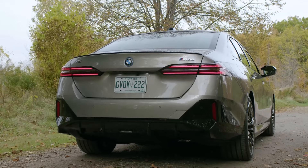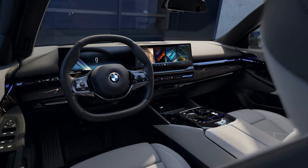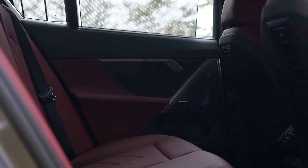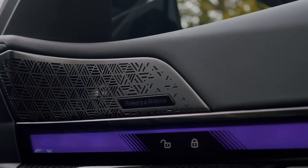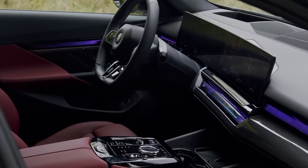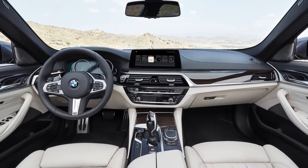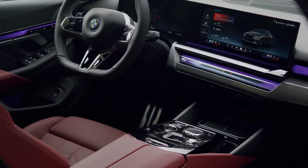For those seeking more, the 3.0-liter turbocharged six-cylinder unleashes a symphony of power, propelling you effortlessly from 0 to 60 in under 5 seconds. Both engines benefit from a 48-volt hybrid system, adding a touch of electric refinement to the driving experience. BMW's renowned engineers have woven their magic into the suspension, delivering a ride that's both exhilarating and serene.